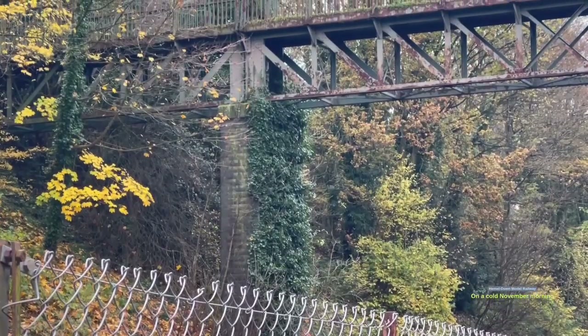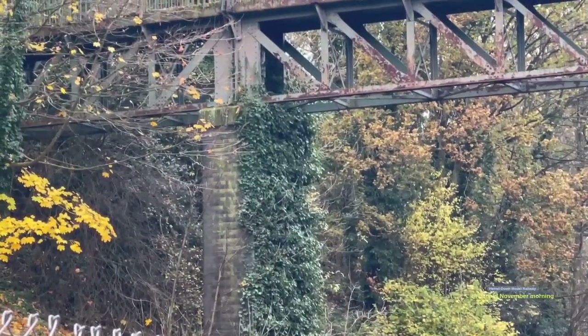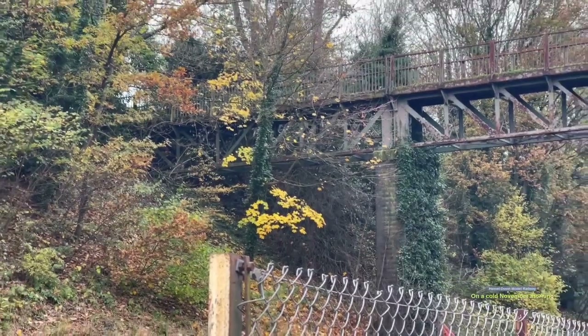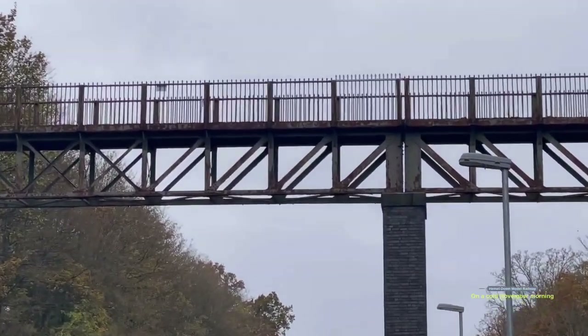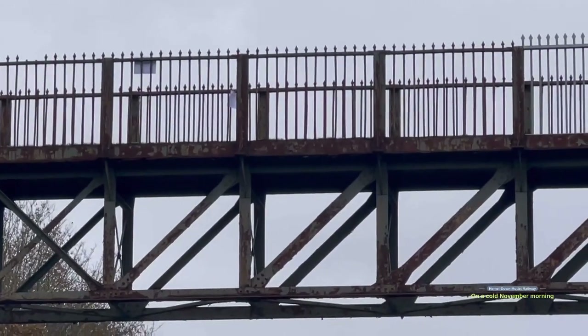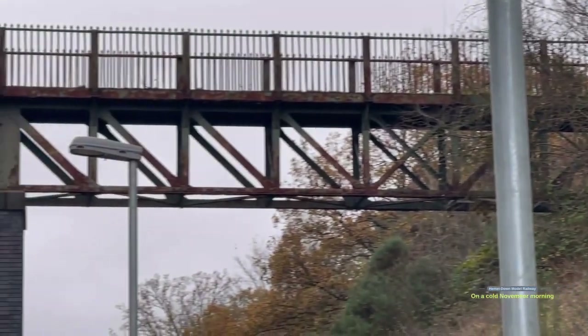I quite like all this ivy growing up the side of it. Especially if it's going to be a countryside scene, it'd be quite good to replicate some of that with bushes and trees. I don't think it'll be too difficult to replicate overall - though it'll be quite hard to do all those pointed spikes at the top. I could definitely get the main structure done though, it's quite uniform. Maybe I could see if someone can 3D print it.